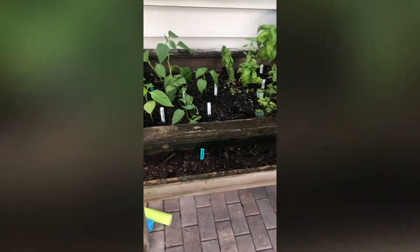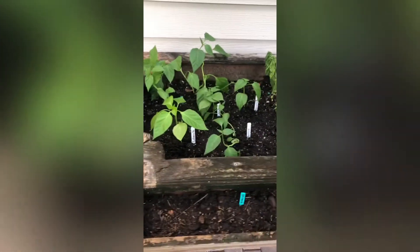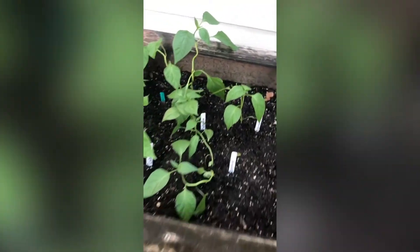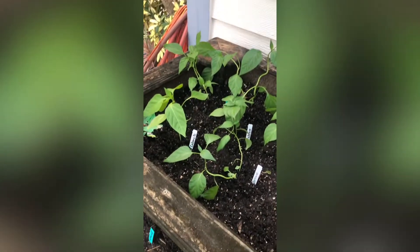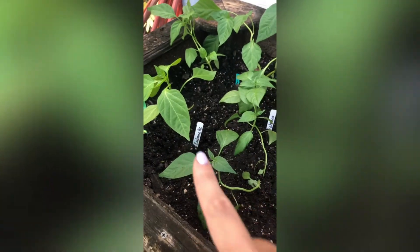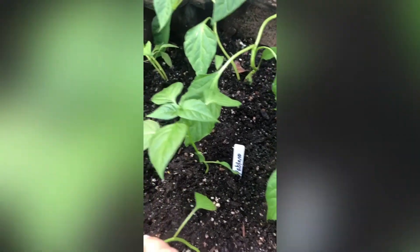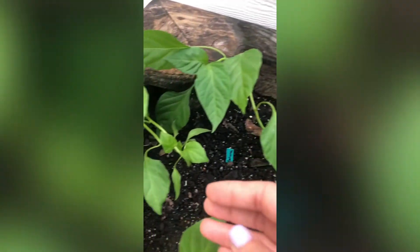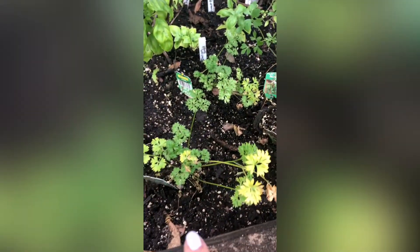This raised garden bed I used to use just for herbs, but I've decided to move it to this area since it gets a lot of sun. I'm switching it over to do more peppers, so this will be my second pepper garden bed, just to see what does better where. I have a cubanelle pepper — I just started that from seed in my hydroponic — and this is a serrano, actually two of them. This is a poblano, which I'm really excited about. I have an Anaheim, and back here some banana peppers. All of these I started from seed.